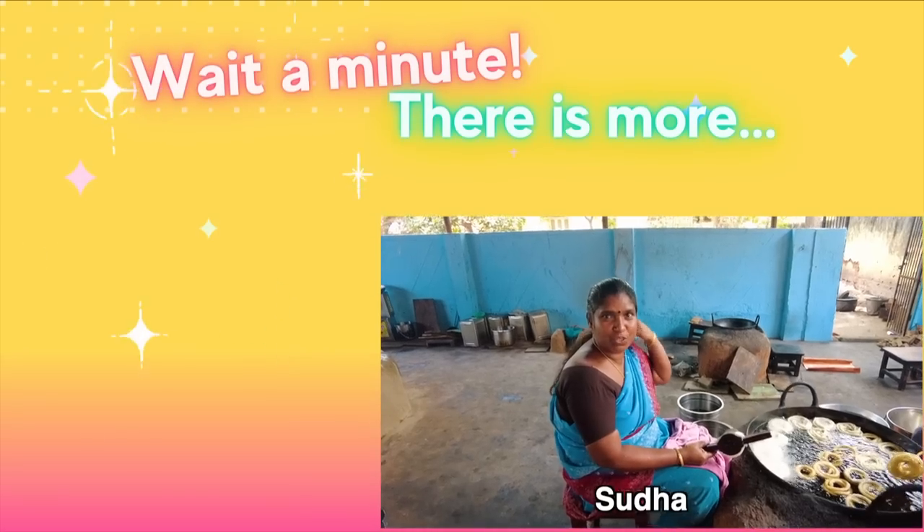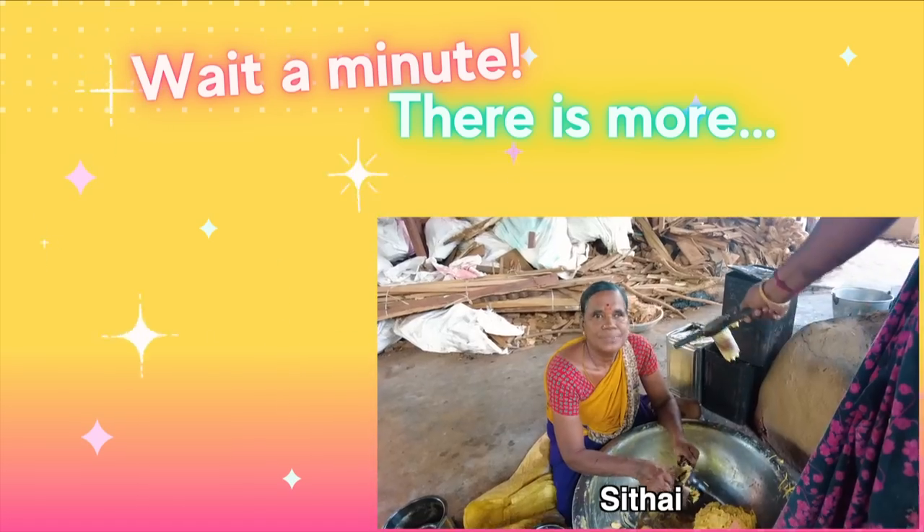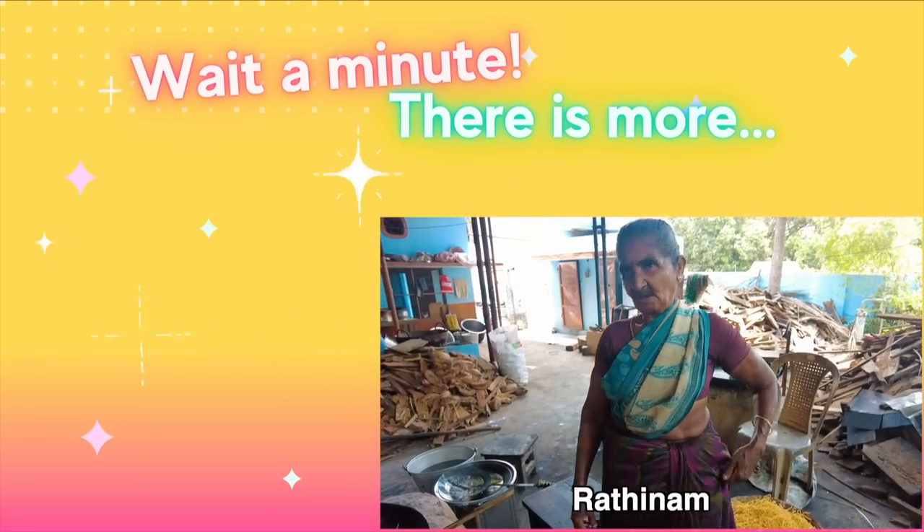This place has been making these snacks for 25 years, and these ladies have been here for about 10 years. Their names are Suba, Muthu, Jaya, Radha, Sidae, and Ratina.